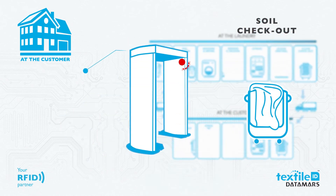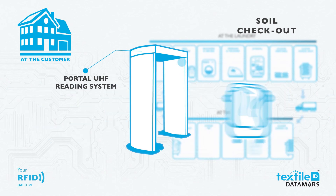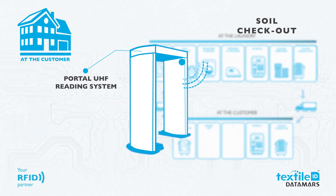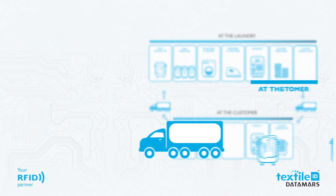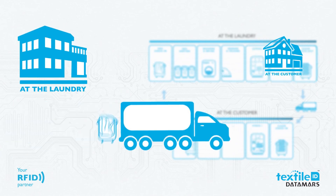All soiled textiles ready to be brought to the laundry are read by an RFID system — no more concern or discussion about lost textiles. The laundry is informed about the customer's needs before the textiles even get to the facility. The soiled textiles are then delivered to the laundry, and the laundry cycle starts again.